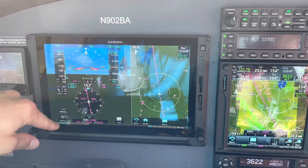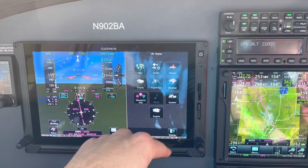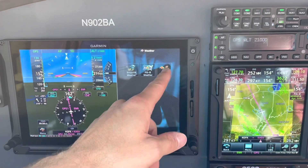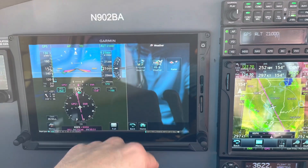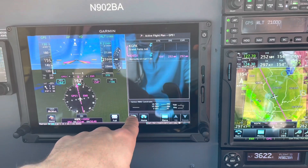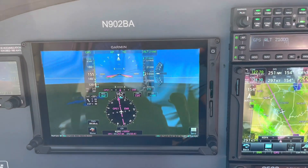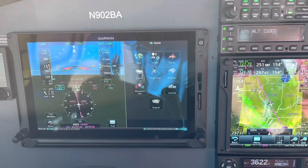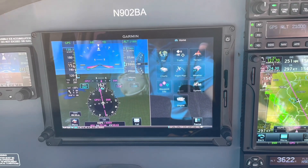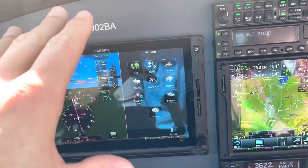You have your PFD display here, and then an MFD — multifunction display — where you can display any of these options: the map, weather radar, Sirius XM radar, whatever you want. You could display your flight plan, or if you load an instrument approach. If you want a full PFD, you could also fly with that. This is really the heart and soul of flight instrumentation and navigation systems in terms of the display.